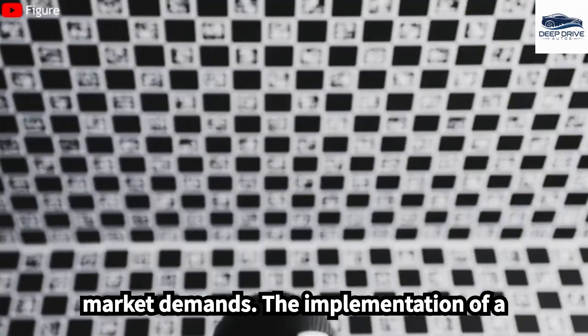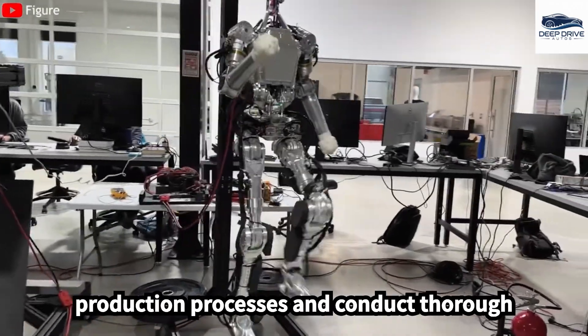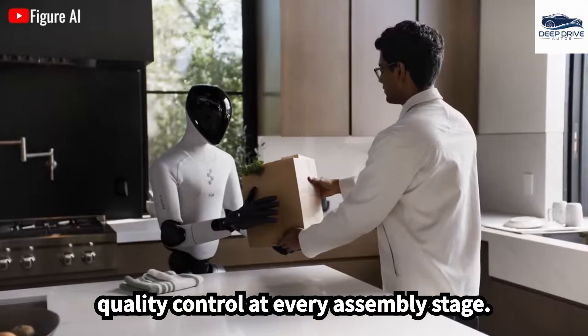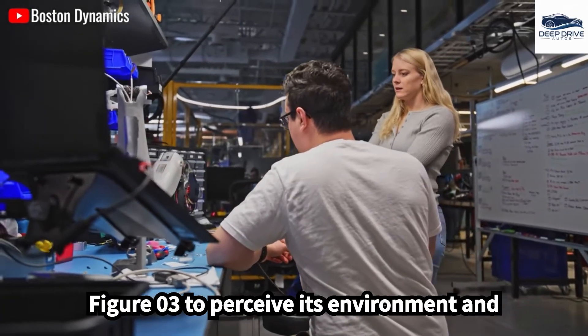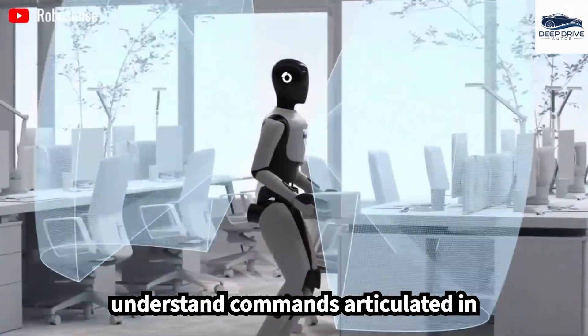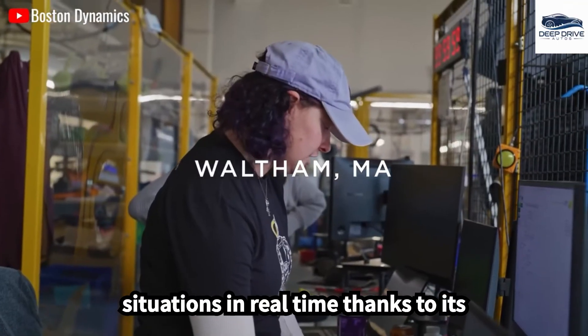The implementation of a unique traceability code for each component permits engineers to monitor production processes and conduct thorough quality control at every assembly stage. Additionally, the Helix system allows FIGA-03 to perceive its environment and understand commands articulated in natural language, adapting to new situations in real-time thanks to its advanced sensory technology.